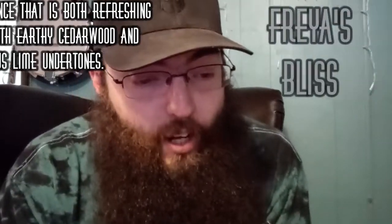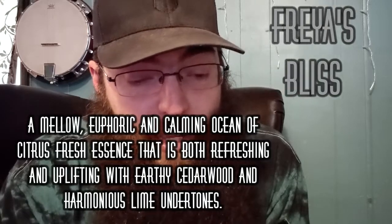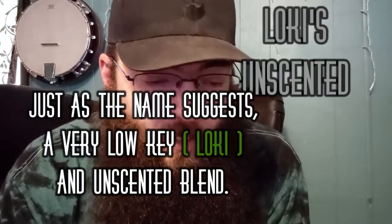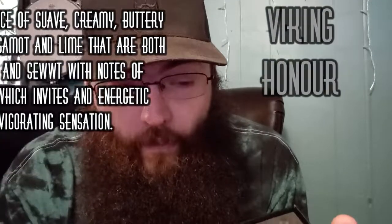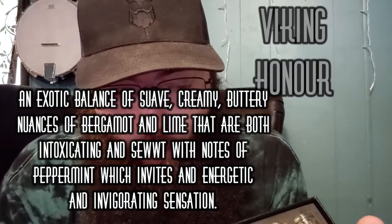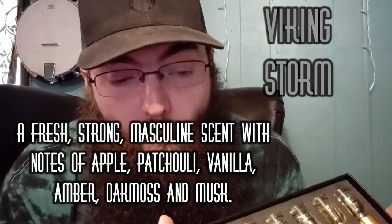Then the bottom four are the silver ones. We've got Freya's Bliss, a calming ocean floral fresh essence with a hint of pine, cedarwood, and lime. Loki, unscented, just as the name suggests — very low key. Viking Honor, a nuance of sweet intoxicating bergamot and lime with notes of peppermint. And Viking Storm, a fresh strong masculine scent with notes of apple, patchouli, vanilla, amber, oak, moss, and musk.